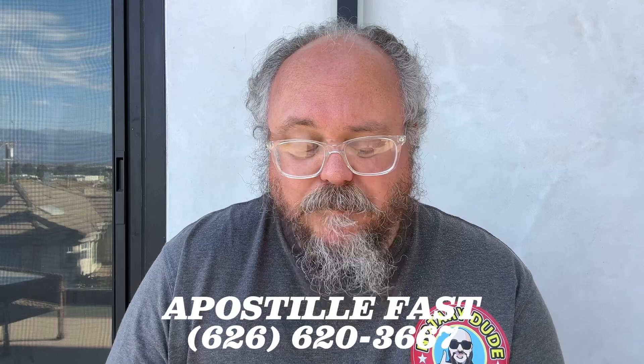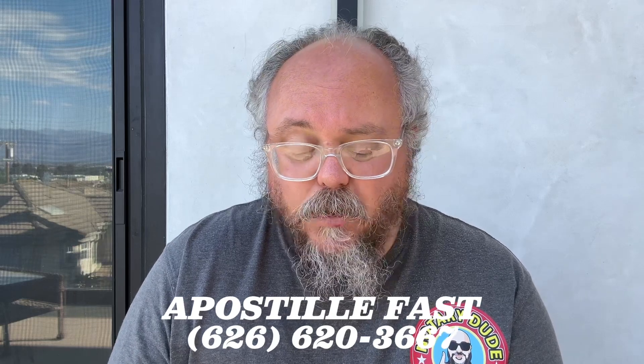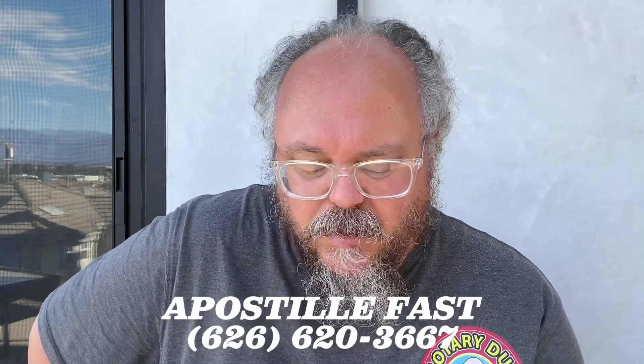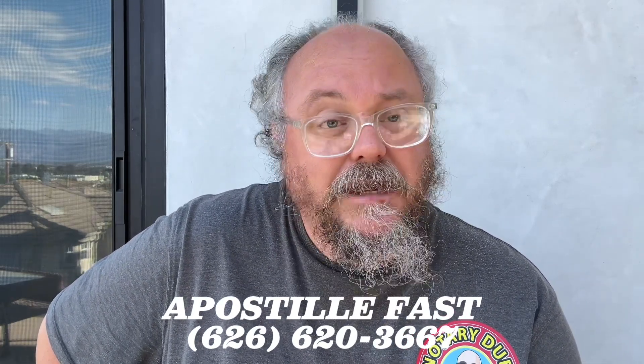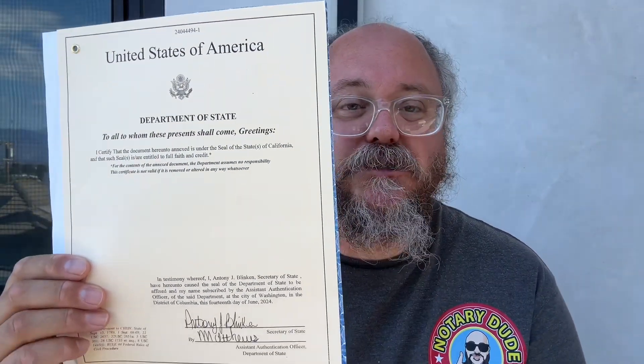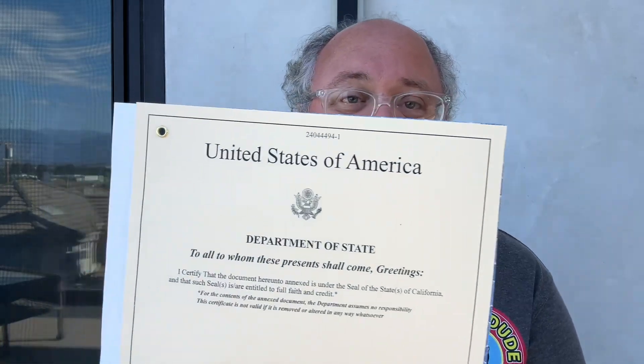Something interesting about this is you can get a birth certificate apostilled through the Secretary of State in the state that issued the birth certificate. However, there are some countries like Taiwan and Thailand that don't allow you to do it at the state level — they want you to go at the federal level. This right here is a California birth certificate that has been apostilled both at the state and the federal level.